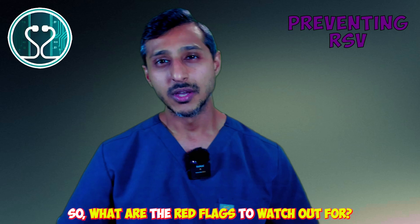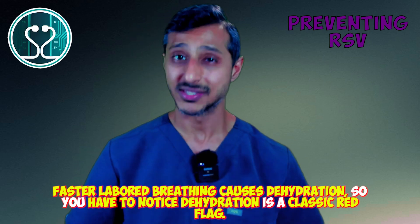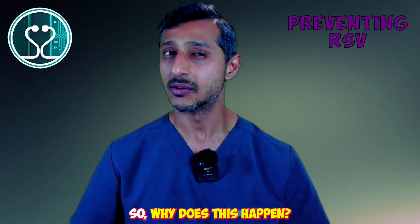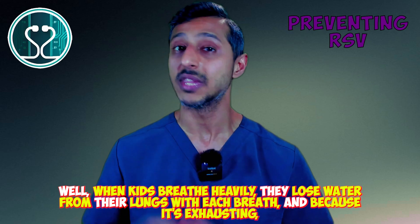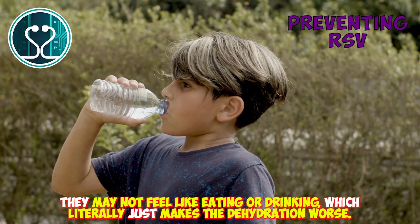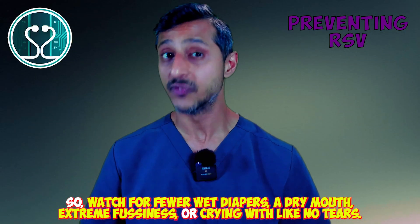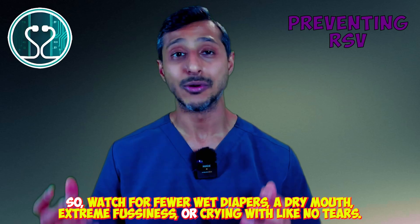What are the red flags to watch out for? Faster, labored breathing can cause dehydration — that's a classic red flag. When kids breathe heavily, they lose water from their lungs with each breath, and because it's exhausting, they may not feel like eating or drinking, which makes the dehydration worse. Watch for fewer wet diapers, a dry mouth, extreme fussiness, or crying with no tears.